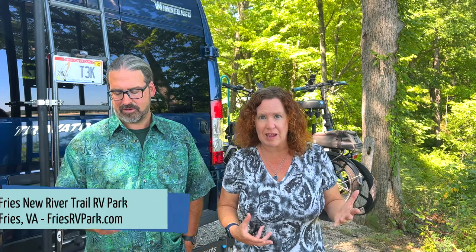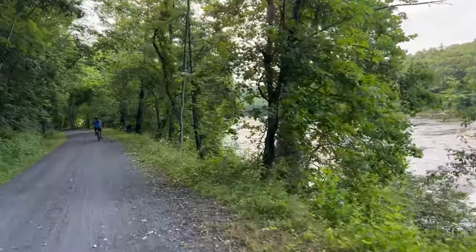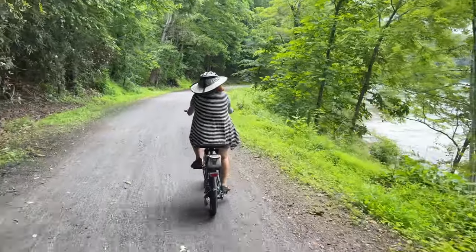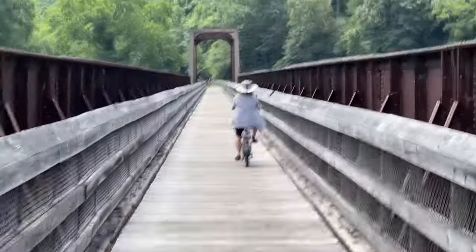One of the best campgrounds we've found is in Fries, Virginia — it's at the New River Trail. It's a privately owned campground, beautifully done, full hookups, around $50 a night. Right across the street is access to the New River Trail system, which gives you about 70 miles of trail along a river. It's old rails-to-trails — no cars, no traffic, just gorgeous scenery through the woods with old trestles to cross.